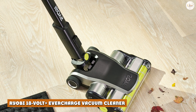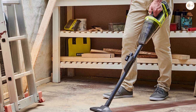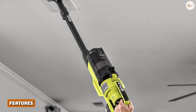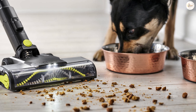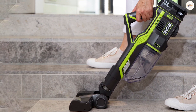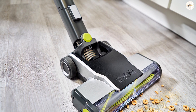Ryobi 18-Volt Ever-Charge Vacuum. The Ryobi Ever-Charge Stick Vacuum Cleaner is great for cleaning compact spaces. We will discuss this vacuum's features. Weight: it weighs just 7.2 pounds. This lightweight design makes cleaning easy and offers great flexibility. Dirt Capacity: the dirt capacity this vacuum can hold is just 0.13 gallons. It can clean dust and dirt particles of almost all sizes, from sawdust to cereals.